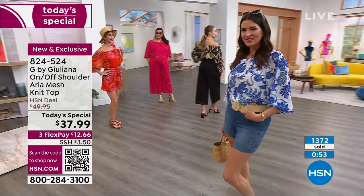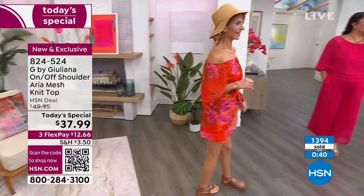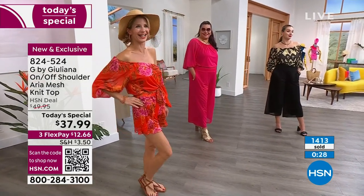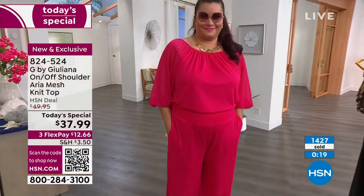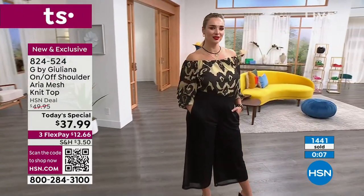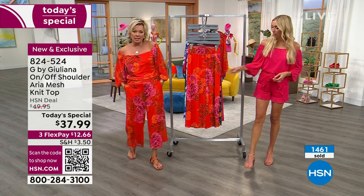Angie's wearing it on her shoulder, and Cara right behind her is doing a cute one-shoulder look — so many ways to style it! This top works from the office to a night out: wear it on the shoulder for a serious daytime look, then pull it off the shoulder at 5 o'clock for happy hour at the rooftop bar. We'll now feature the matching pieces — the wide-leg aria mesh culotte pant with pockets. It's a pull-on, no hardware, incredibly easy.